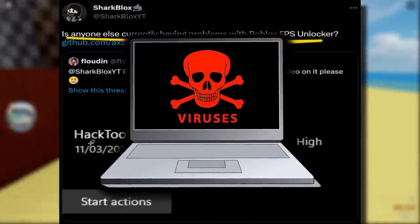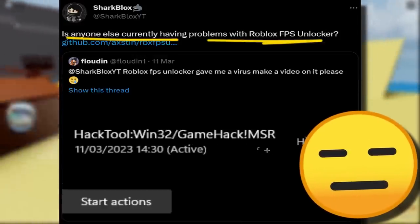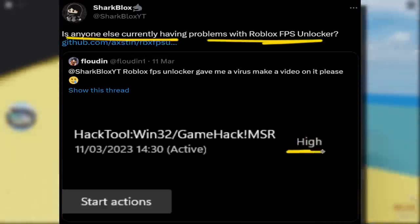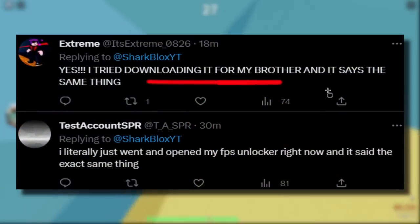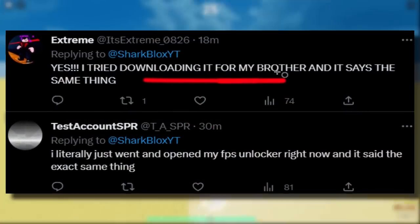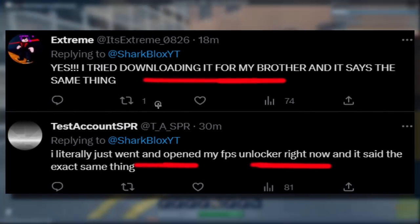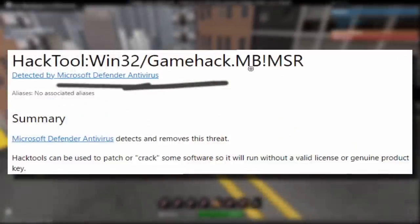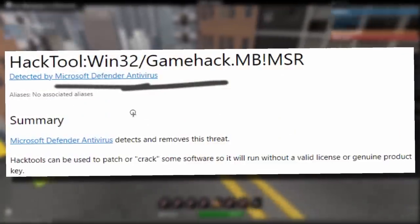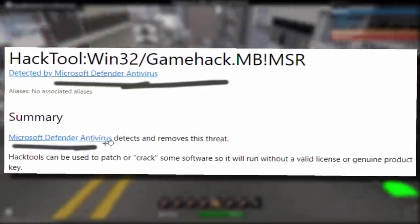It was coming up on people's Windows Defender saying 'HackTool:Win32/GameHack.' It also said the threat was high, which sounds insane. Loads of people replied saying they were downloading it for themselves or their brothers, and when they tried to open it, it said the exact same thing — that it was a virus. This message was coming up on so many people's Windows Defenders and other antivirus software, so I thought I should probably try it out for myself.